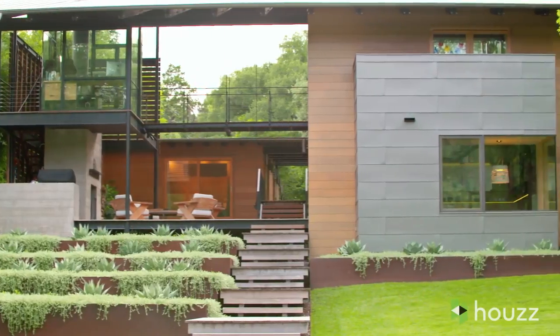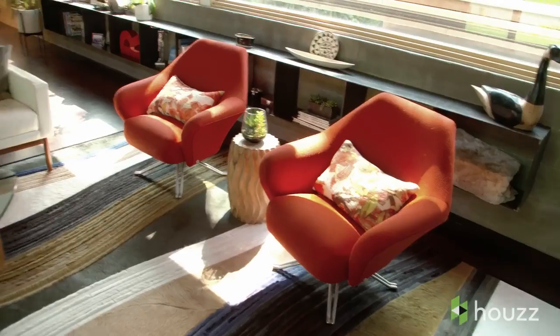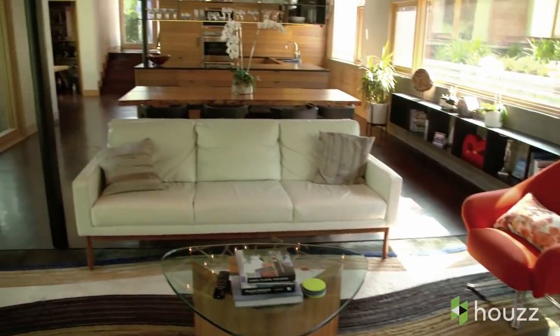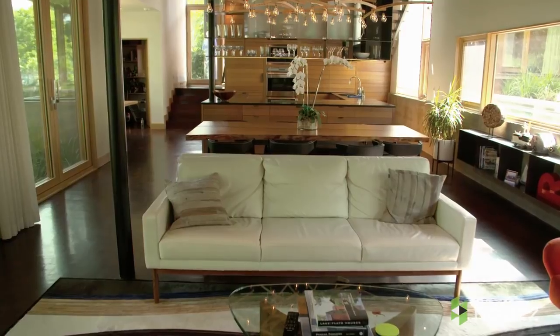The layout of the house is very open and fluid. You walk in the front door and you're immediately into the great room, which is comprised of the kitchen, the dining room, and the living room.